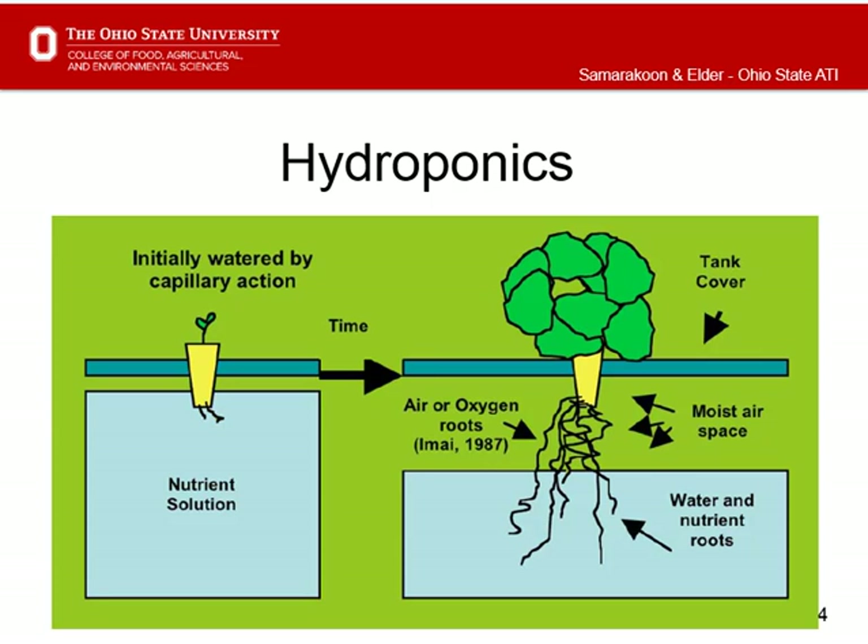In hydroponic systems, it is common to monitor electrical conductivity and pH to track nutrient availability and uptake. We tracked and adjusted EC and pH changes for optimum plant growth. Lastly, we investigated the growth of a second crop using the same nutrient solution to lower the costs for Ghanaian farmers.